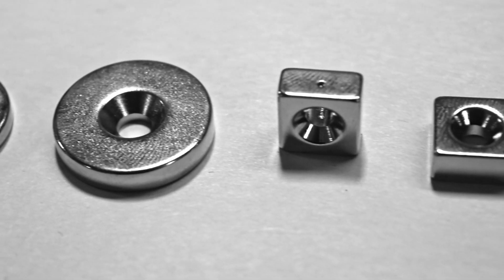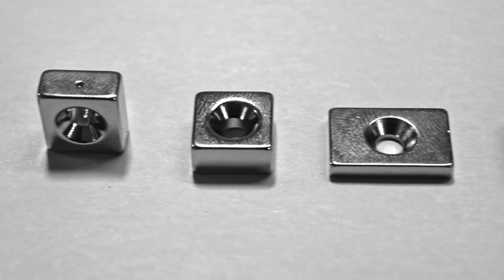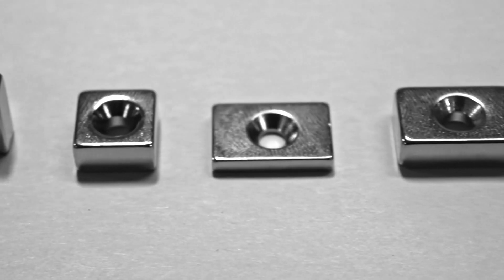Basically, countersunk magnets are used whenever you need to securely fasten a magnet to an object or surface.